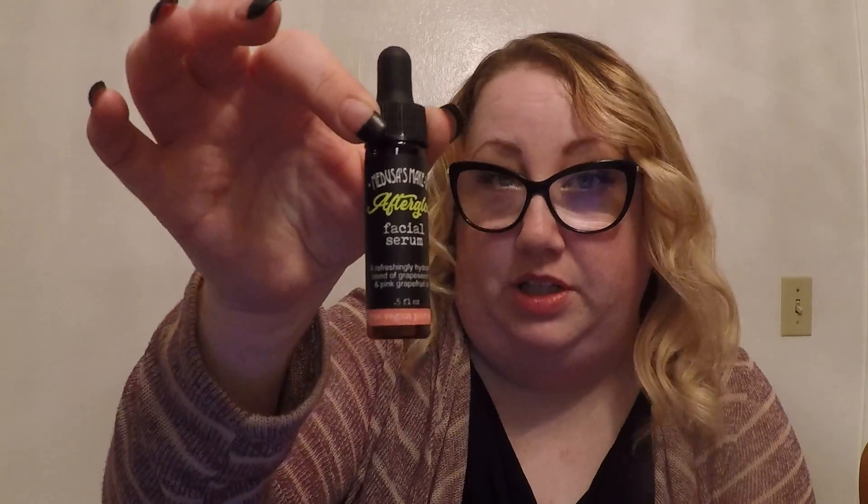So that's our September box. I'm not going to use the brown powder because I already have one and it's too dark for my brows anyway. I may use the eyedust for a goth look, but not for everyday going to work. The nail polish — I might use it on my toes. And the facial serum, I'm definitely going to use that.